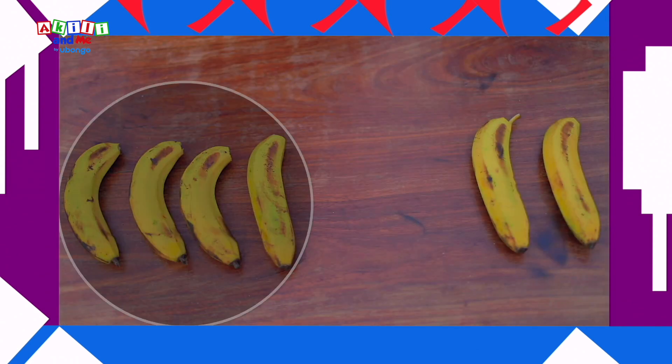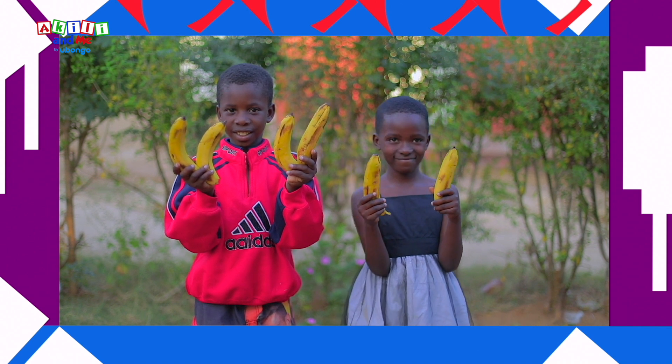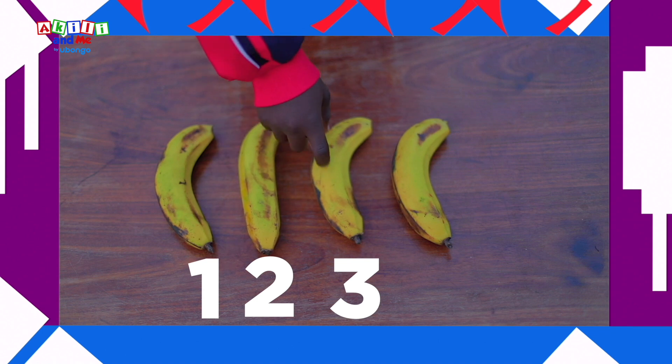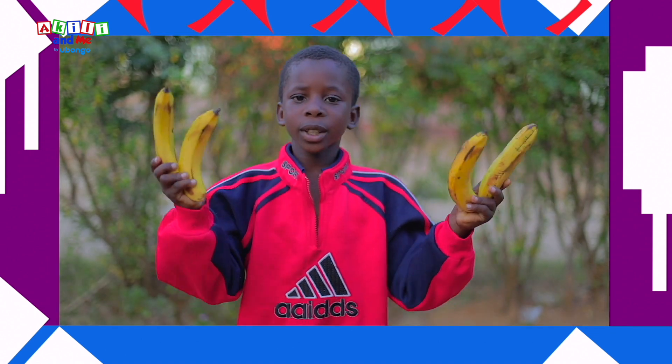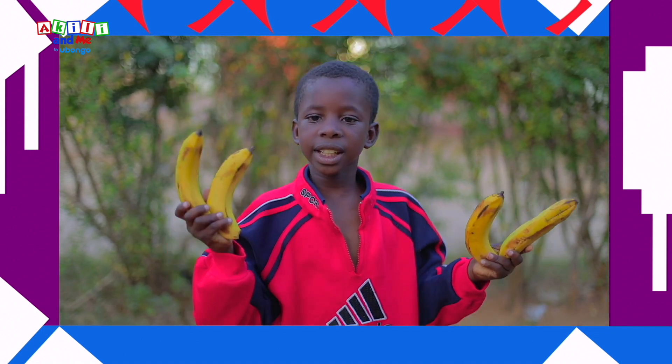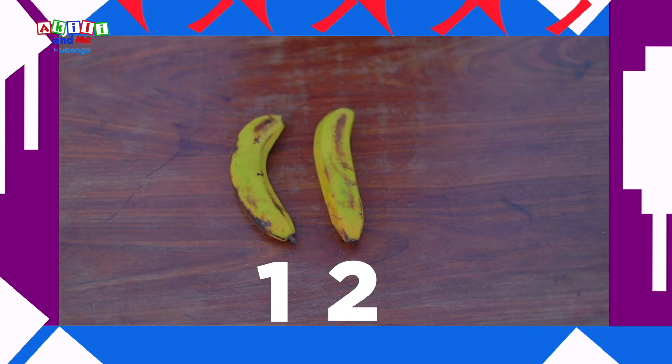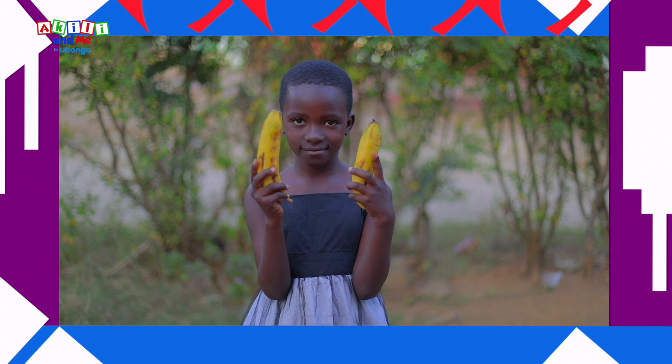More, less! More, less! More, less! Let's count our bananas! One, two, three, four! I have more! One, two, you have less!